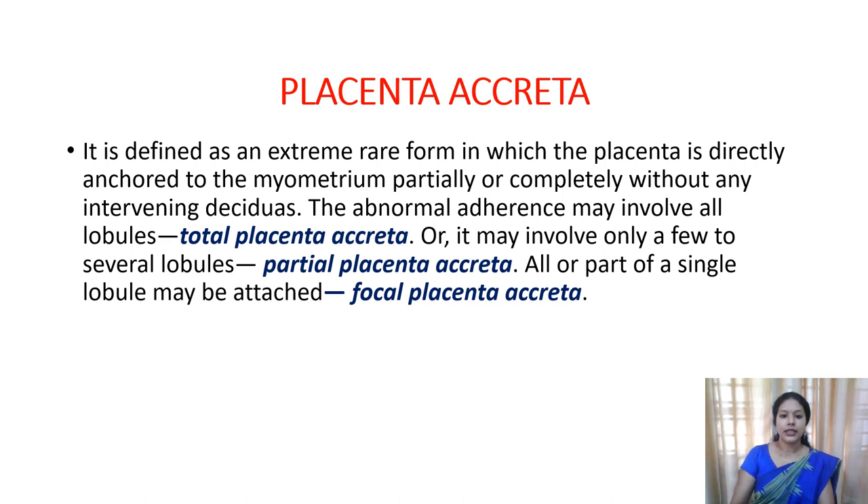This can be of three types. Total placenta accreta is when the complete placenta is adhered or attached. If only a few lobes or certain areas are involved, that is known as partial placenta accreta. And if only a single lobe is attached, that is known as focal placenta accreta.